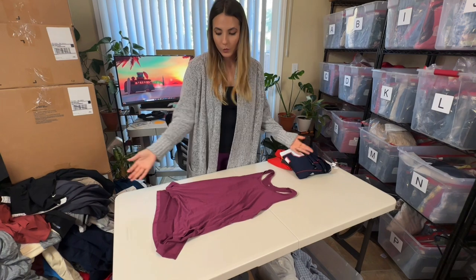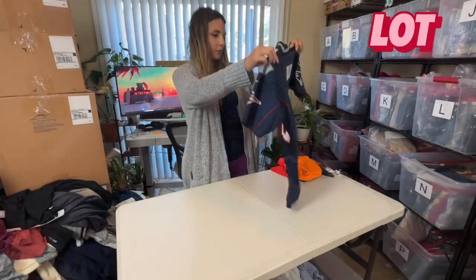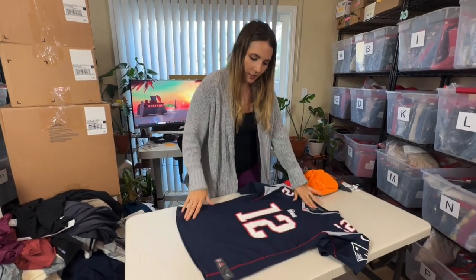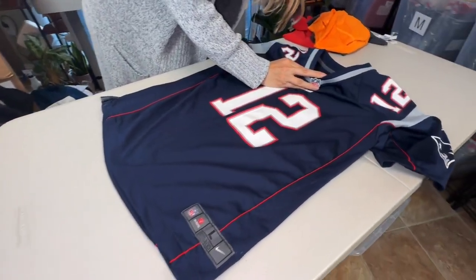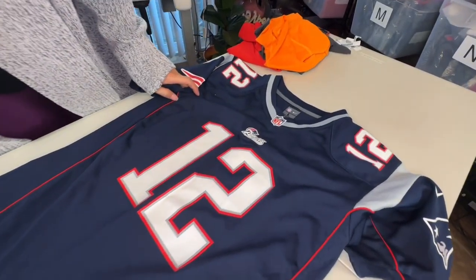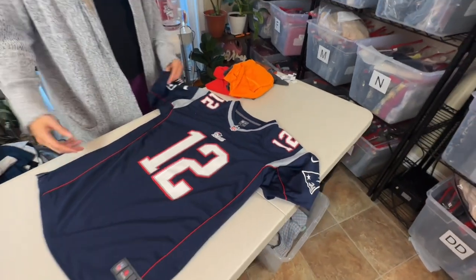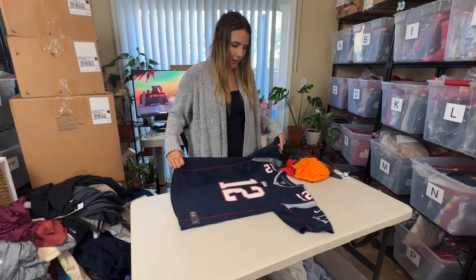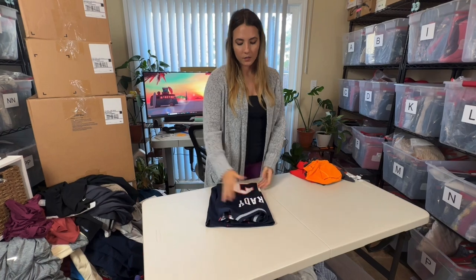This is a basic Nike tank — I'm going to lot it up with the other Nike tanks. This is a jersey — it's Brady from when he was at the Patriots. It looks like a women's to me, though I don't see it say women's anywhere or youth, so I have to figure that out. It's a large so it's definitely either women's or youth and I will for sure list this myself. I'd say about $25-30.